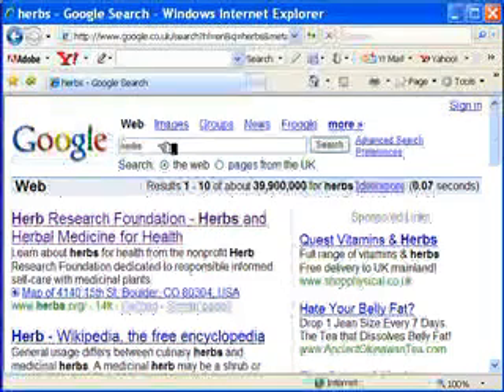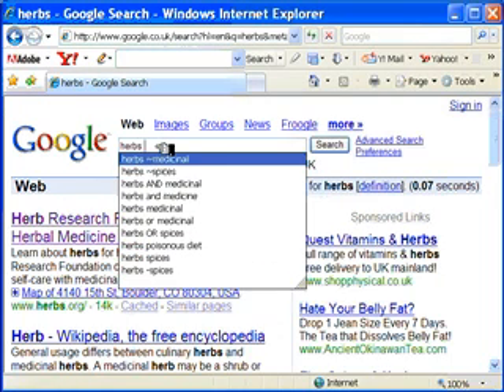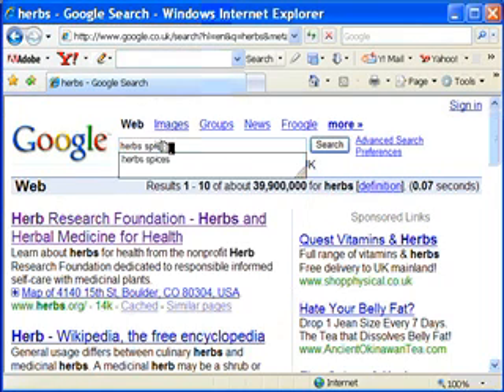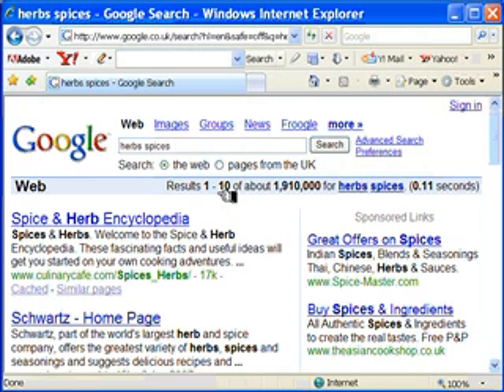So we've seen how to search on herbs. Now if we want to search on websites which specifically deal with herbs and spices, we just put in spices. We don't need to use the actual word 'and' because it's assumed by Google. And although we had 39 million before, now we've restricted the range of search — there are only 1.9 million websites which have both herbs and spices in them.